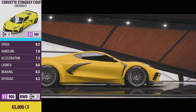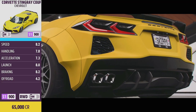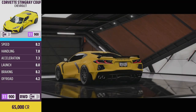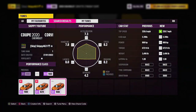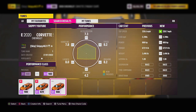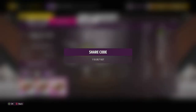For this week's Forzathon challenges we are jumping in the beautiful 2020 Chevrolet Corvette Stingray. This car was given to everyone at the beginning of the game, so there's no reason why you shouldn't own one, but if you don't it is available from the auto show for 65,000 credits. I do have a tune available running 800 horsepower and rear-wheel drive in S1 900. Share code is in the description and comments below, or just search the gamertag skippy4631 or the file name Skippy YouTube.